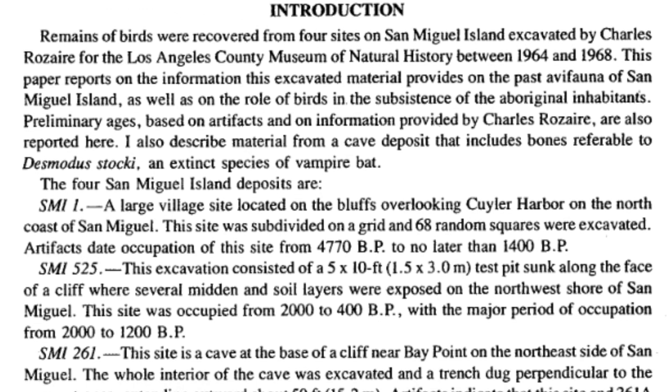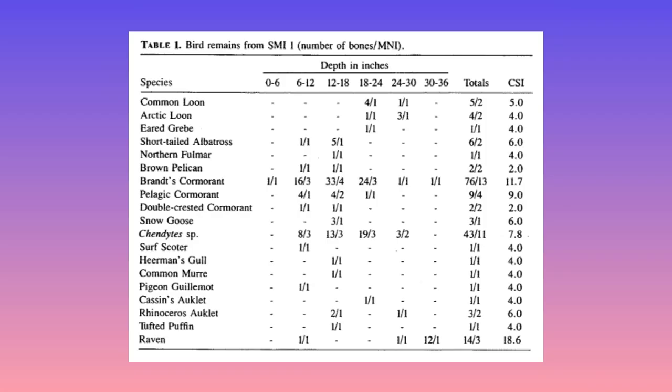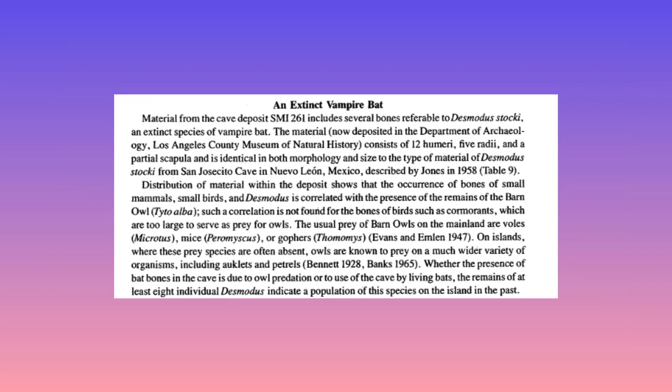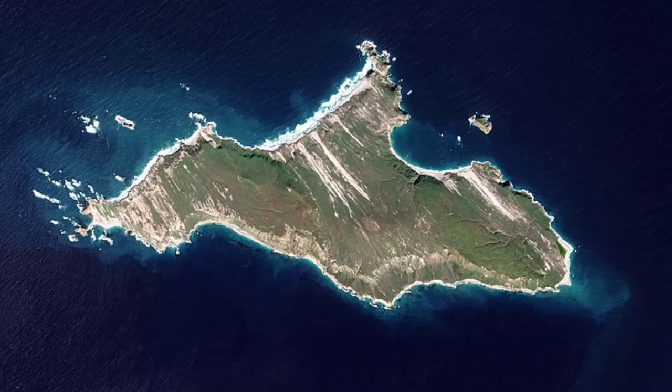However, there is one final twist in this vampire's tale. Between 1964 and 1968, some bones were collected on San Miguel Island off the coast of Southern California. As researchers categorized these bones, they found many bird species that still inhabit the islands, such as gulls, cormorants, and auks, and some that are now extinct, such as the flightless sea duck Chendytes. But the most surprising find of all were 18 bones collected from cave deposits dated to between 5,000 and 2,500 years ago. Further inspection showed that these bones belonged not to birds but to 8 individual bats — and these were Stock's vampire bats. What were vampires doing on San Miguel Island thousands of years after they, their supposed hosts, and their preferred climate had vanished from the rest of North America? This is a fascinating case of island refugia.